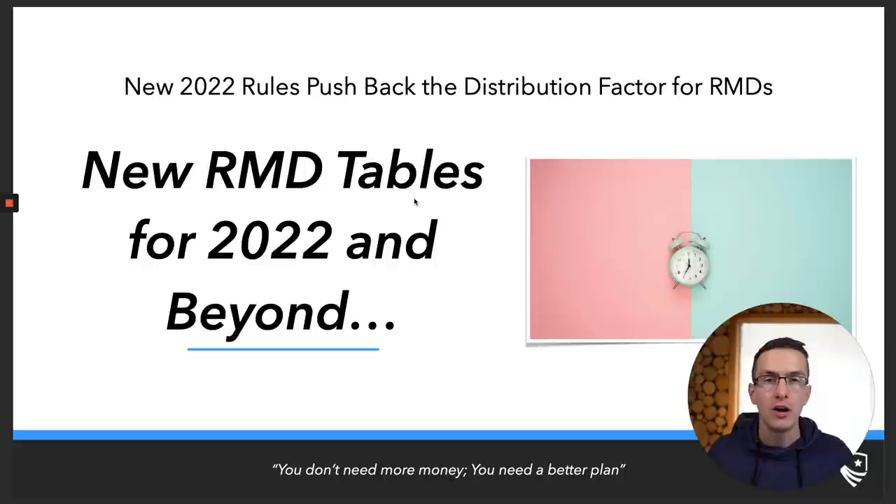These changes aren't a surprise — we've known about them for a little while. Previously, they talked about implementing these changes January 1st of 2021, then moved it back to January 1st of 2022. So if you took an RMD previously on either a tax-deferred account or an inherited IRA, moving forward you need to update your RMD tables and you're going to be subject to take a different amount.